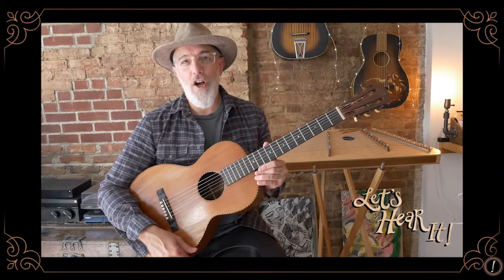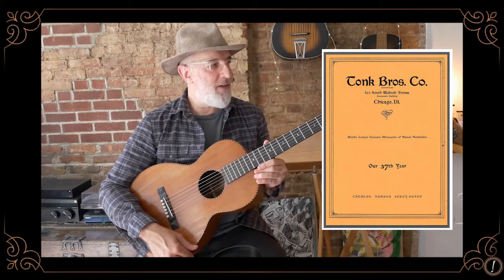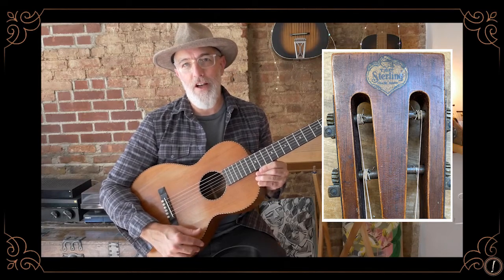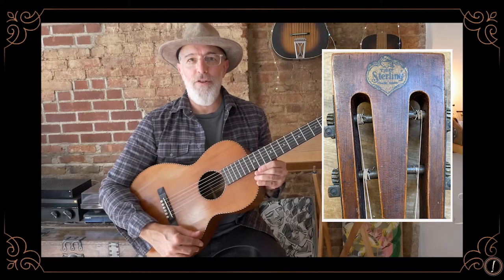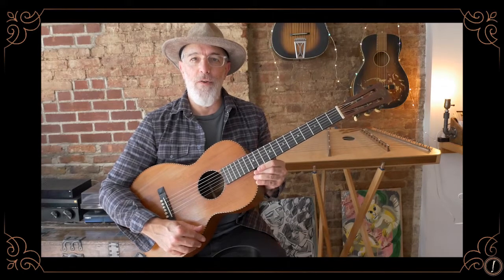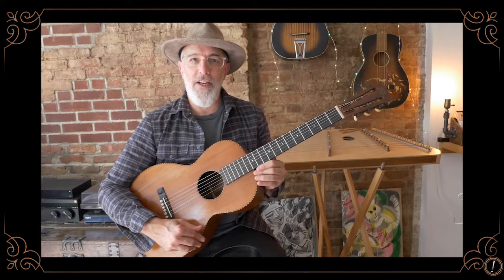This is a Tonk Brothers parlor guitar called the Sterling, made somewhere in the 1920s or 1930s. I don't really know — there's no real way for me to identify it; maybe an instrument detective knows how to date it. Tonk Brothers was a wholesaler and distributor of instruments based in Chicago, started in the late 1800s. They distributed all kinds of instruments made by other manufacturers, sometimes putting their own brand name on them. I think Regal and Kay, two other instrument makers in Chicago, may have made some of the Tonk Brothers instruments, and they also owned Lyon and Healy and Washburn starting in the late 1920s.